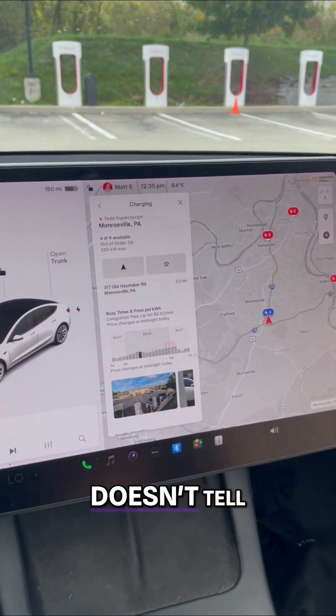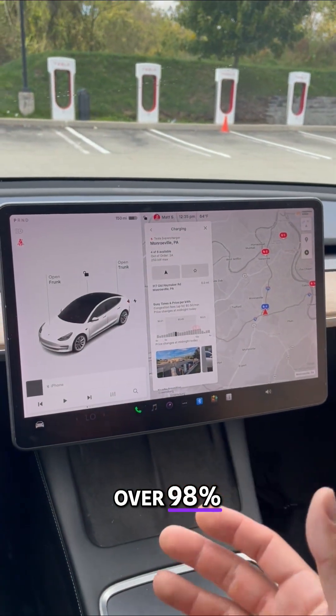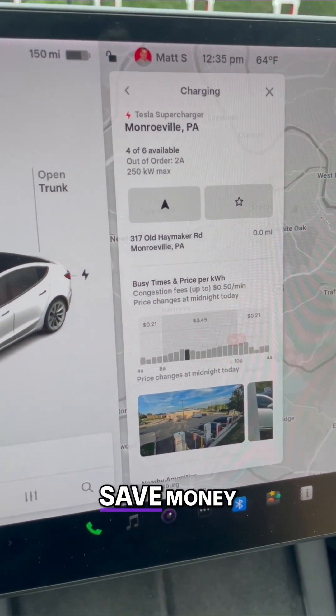You might not have known because Tesla doesn't tell you this: superchargers have an over 98% reliability rate, and you're going to save money.